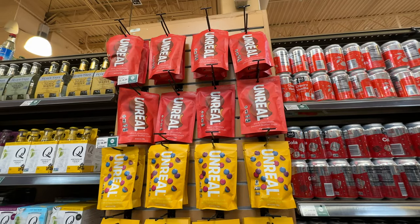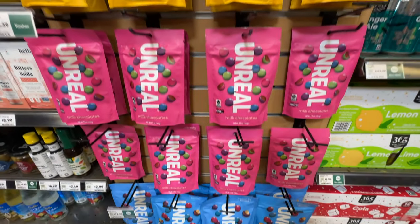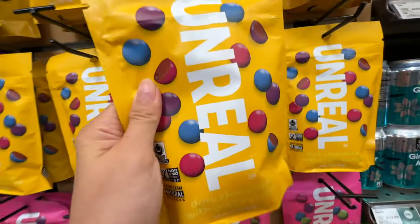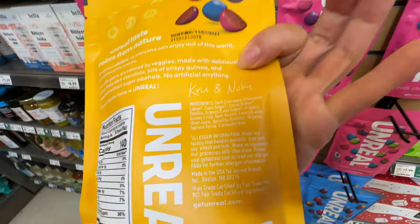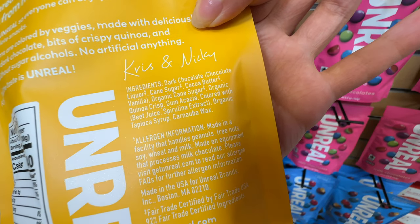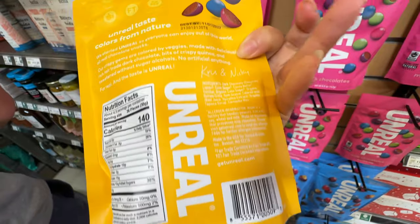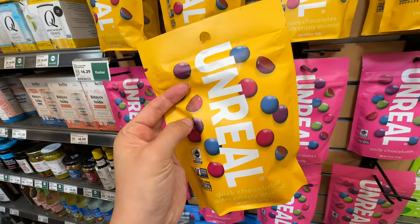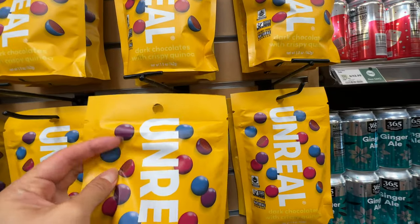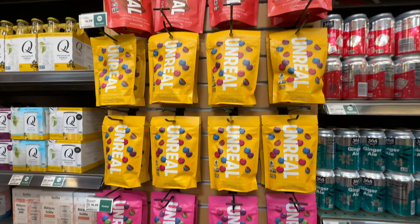Unreal has fake M&Ms and chocolate cups here — at Costco they only have the Unreal coconut chocolate bars, but Whole Foods has everything Unreal. This one is dark chocolate with crispy quinoa. The ingredients are dark chocolate, organic cane sugar, quinoa chips, and crisp colored with beet juice — all natural. However, it has 15 grams of added sugar, which is still a lot. It's much better than normal M&Ms, but I'd call this better-ingredient M&Ms rather than healthy. At $6.39 I'll put it back.